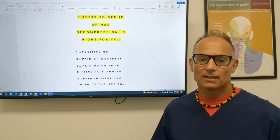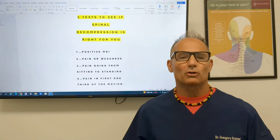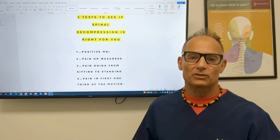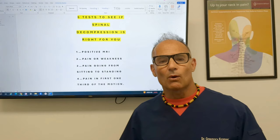Number four: do you have pain in the first one-third of the motion? That means as soon as you start to lean back it's painful, or as soon as you start to bend forward that first one-third range of motion hurts — same thing with bending right or bending left. It's not pain at the end of the range of motion, but pain at the first one-third. All of those are signs that you have a great chance of benefiting greatly from spinal decompression.